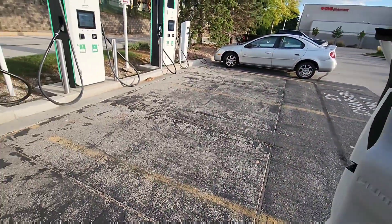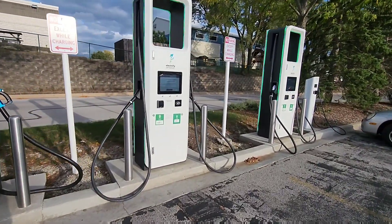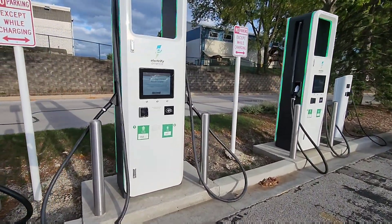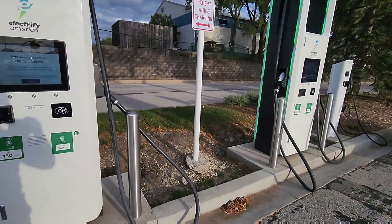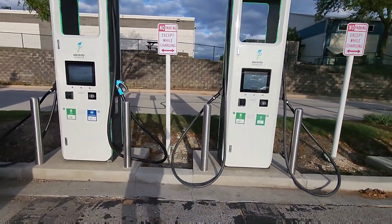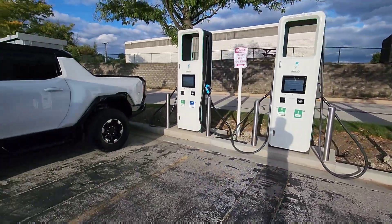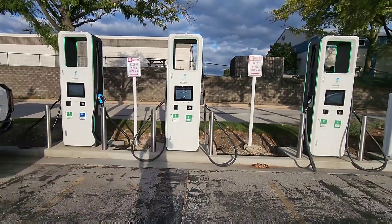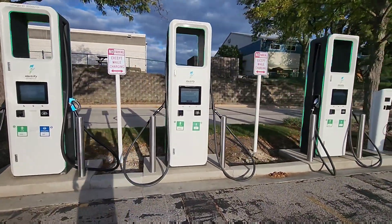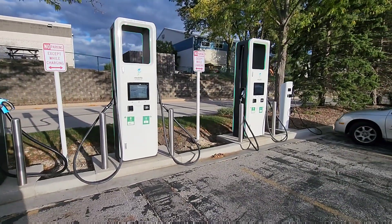A little birdie told me that they were having issues here. And look — it says 'this session is on us, happy charging.' Oh my gosh, the rumors are true! So this will be the first time that I plug the Hummer into Electrify America. I was watching on the forums — actually on the Ford Lightning forums — that somebody said Electrify America is having free charging for the week. So let me plug in and let's see how fast it can charge.